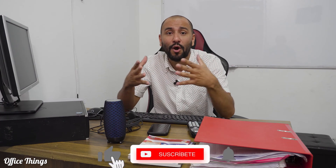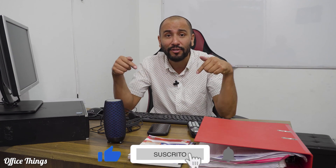All right guys, thank you for being here one more time. This was vocabulary from my office. If you want to learn more English, just remember to subscribe right here and I will see you in the next video.